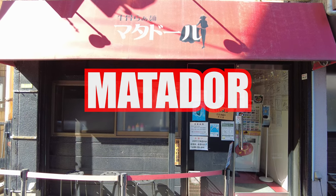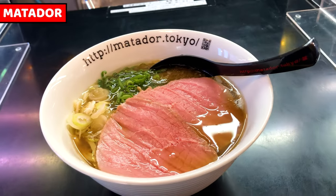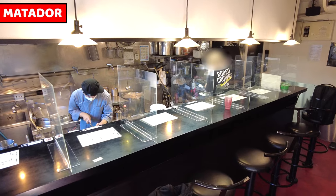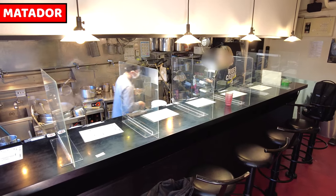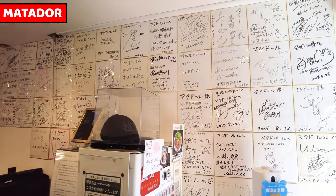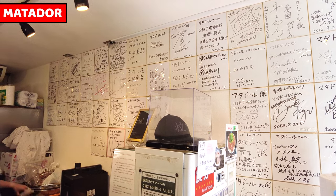Today I came to Gyukotsu Ramen restaurant, Matadol. This is Gyukotsu Ramen. It's so interesting. There are only 7 counter seats inside. It doesn't look like a ramen shop — it looks like a European style restaurant. There are so many signed photos on the wall, and so many celebrities have come to enjoy Gyukotsu Ramen.